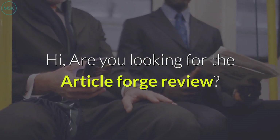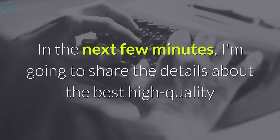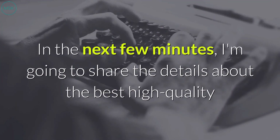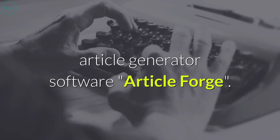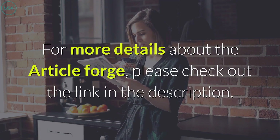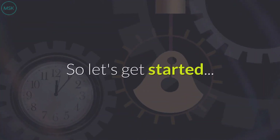Hi, are you looking for the ArticleForge review? Then you've come to the right place. In the next few minutes, I'm going to share the details about the best high-quality article generator software, ArticleForge. For more details about ArticleForge, please check out the link in the description. So let's get started.